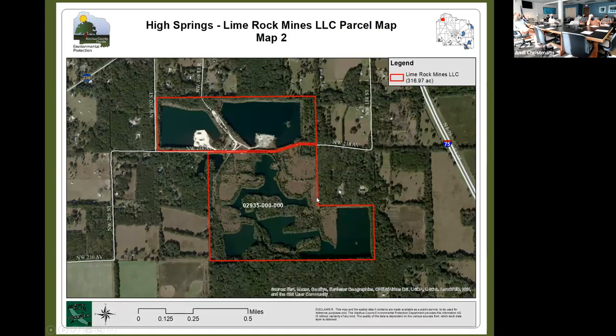Wildlife observed during the site evaluation included evidence of bobcat, Mississippi kites, red-tailed hawk, red-shouldered hawk, white-eyed vireos, and northern cardinals — a mix of more common species. The landowners have also observed deer and various snakes, though they weren't certain of the species.